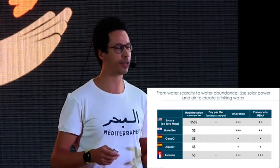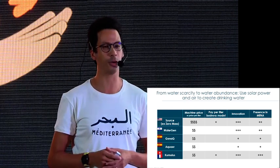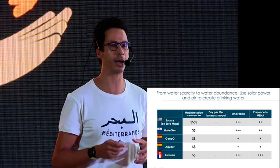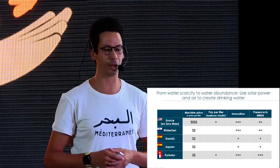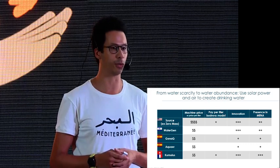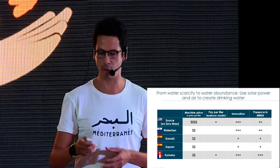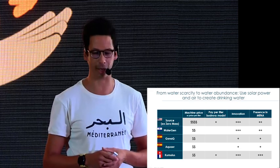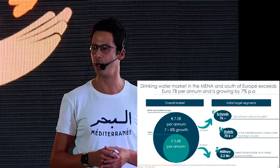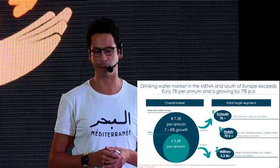Competition is very international, but there is a place for a new incumbent. We will beat our competition by being more focused on middle-income MENA countries, by being more innovative, and of course through the pay-per-liter business model, which is very hard for others to implement. The market is as large as seven billion euros per annum and is growing at seven to eight percent annually.